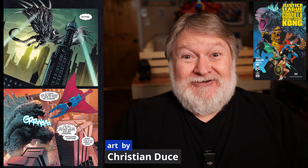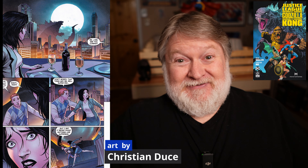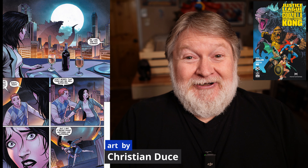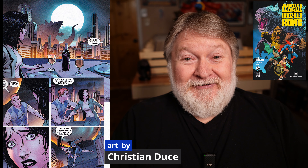For me, the star of this book is the fantastic art, number one, and then Godzilla and Kong, number two and three, and then the stable of DC heroes and villains. Overall, it was a big, fun, goofy mess — that's the best way I can describe it — and I really enjoyed it.